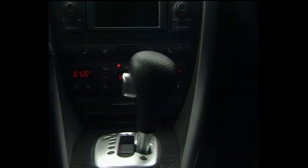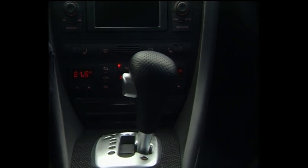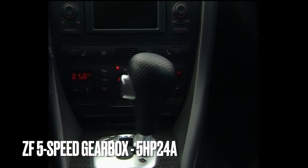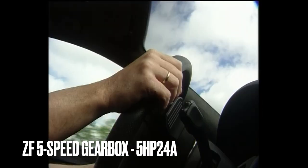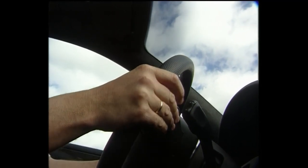Those hoping for a manual gearbox may be disappointed — the RS6 has only ever been sold as an automatic. With the C5 generation, this was a five-speed Tiptronic unit from ZF coded 5HP24A. However, several owners have attempted to manual swap their RS6 gearbox due to issues we will come on to shortly.